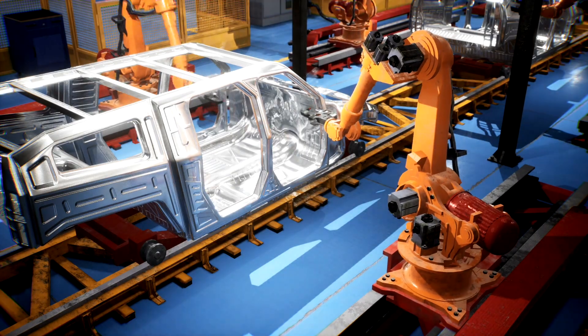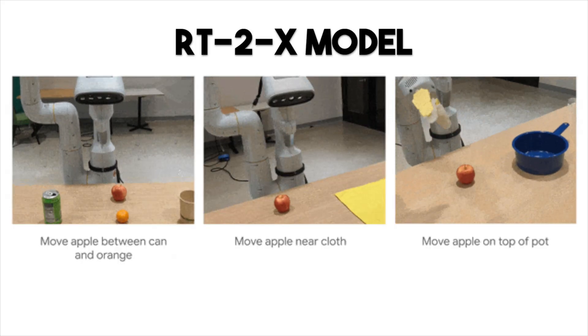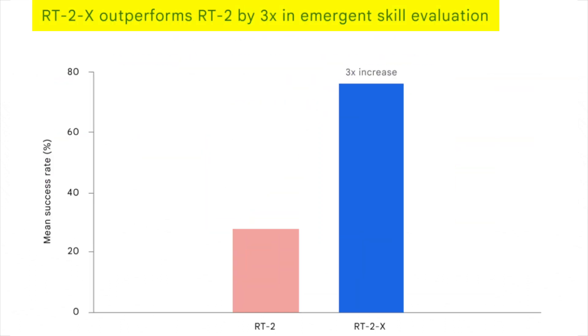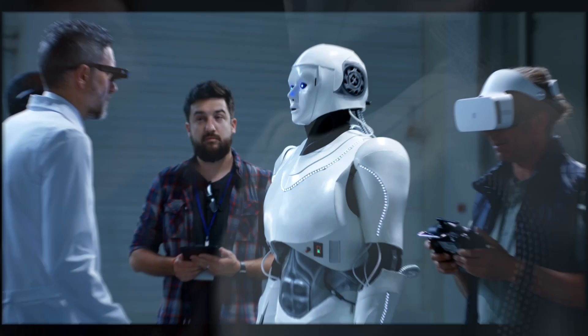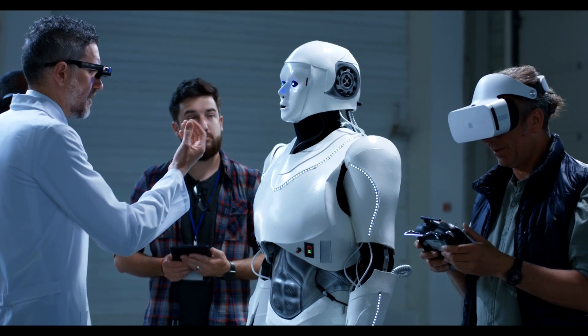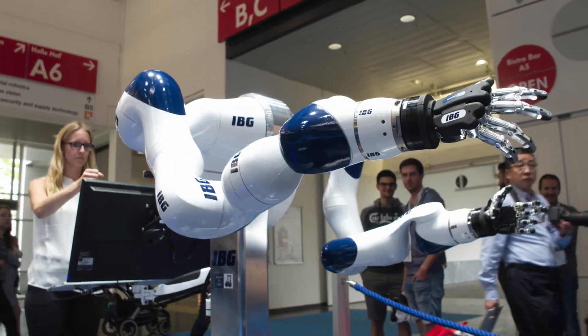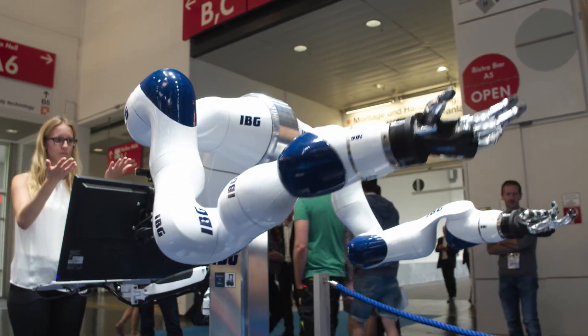But the excitement doesn't end there. The RT2X model, trained on both web and robotics data, showcased a tripling in performance on real-world robotic skills. It's as if the model opened up a new level of understanding for the robots, allowing them to interpret and interact with the world with remarkable finesse.